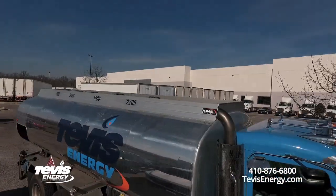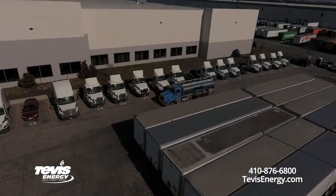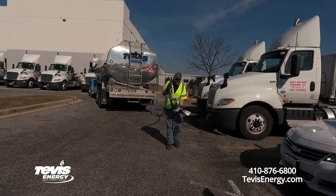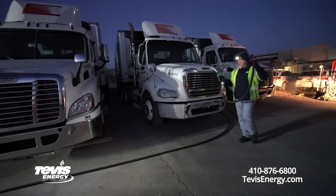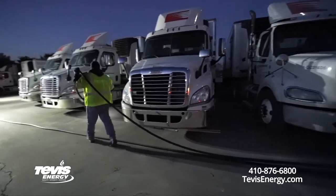So we came on site and fueled probably 20 to 25 of their tractors. We do this every day, Monday through Friday. Tevis provides fleet fueling for a variety of fleets. This one here at Bob's Discount Furniture, we're able to actually provide that service during the day, whereas most of our fleet fueling operation is at night when the trucks are parked.